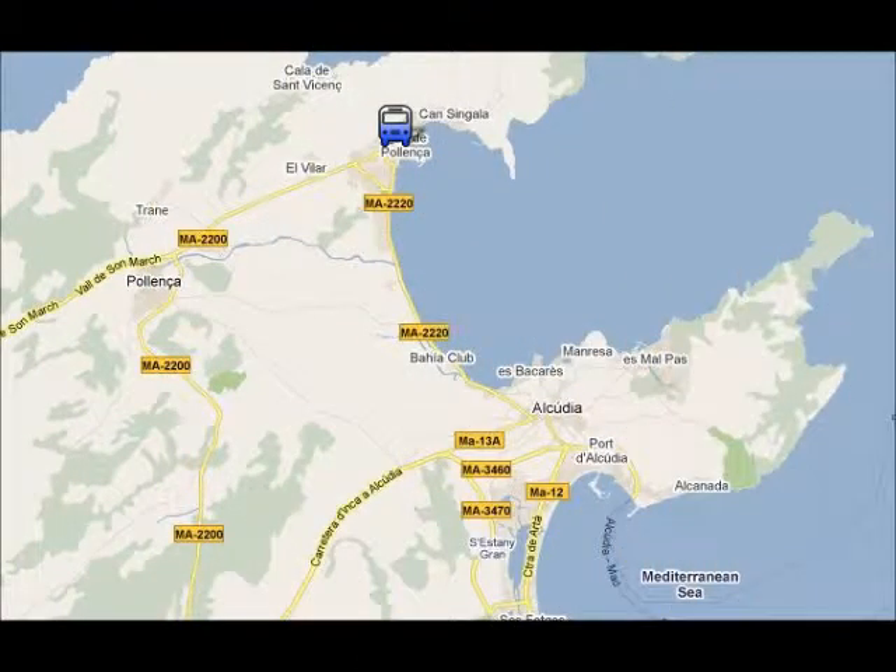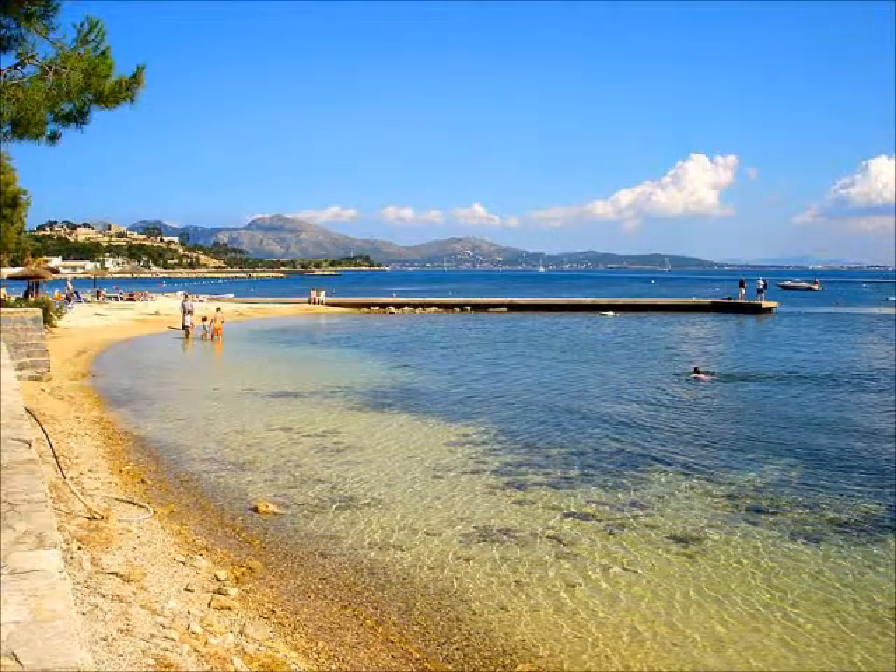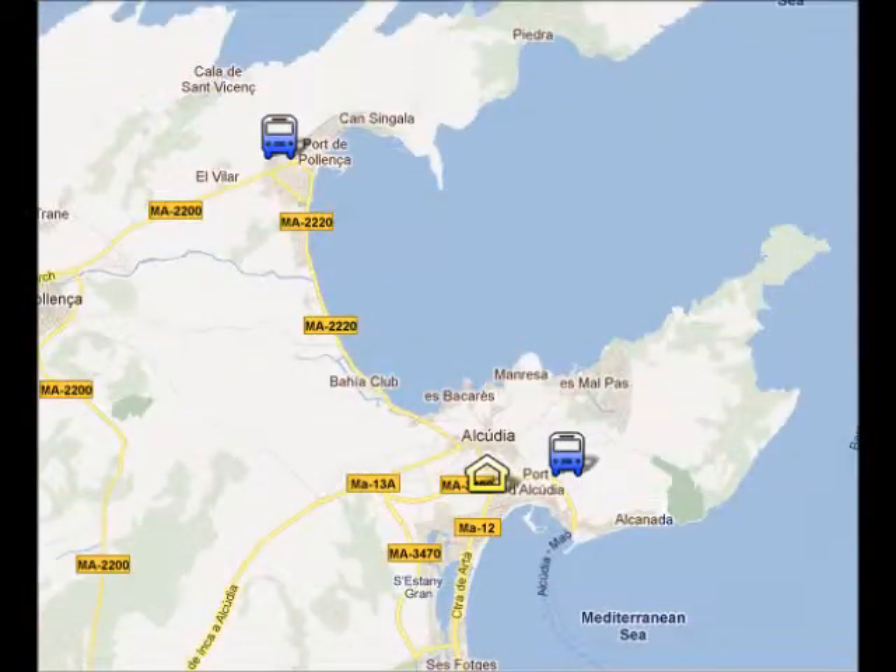In Porta Poyenza you can go to the beach or go for a short stroll on the pine walk. The bus from Port Alcudia to Porta Poyenza takes about 15 minutes.